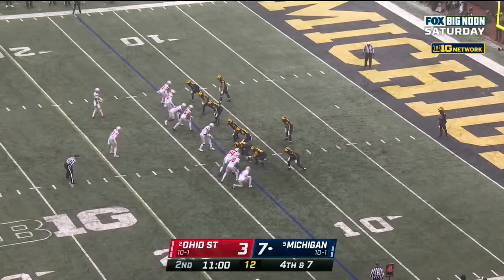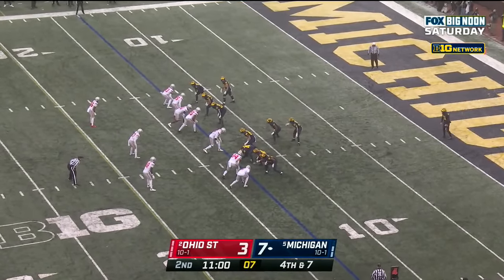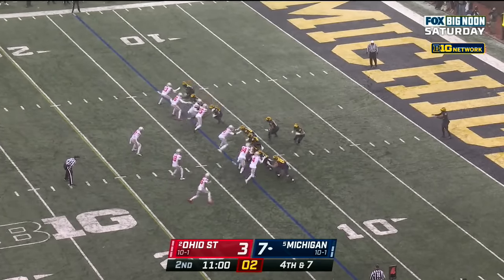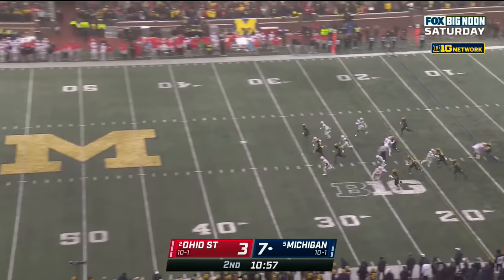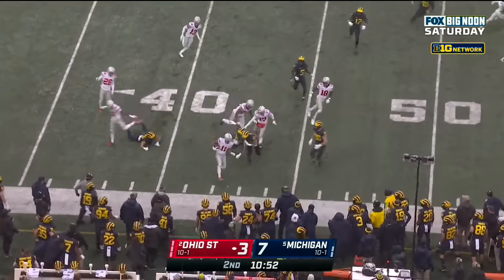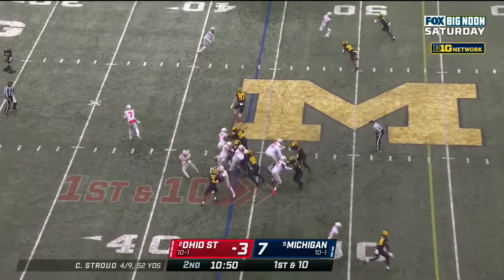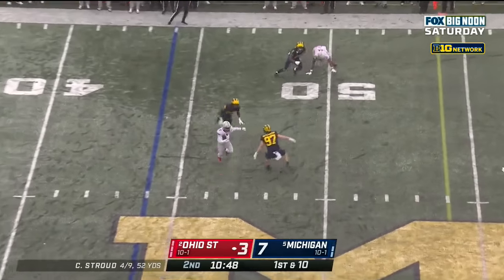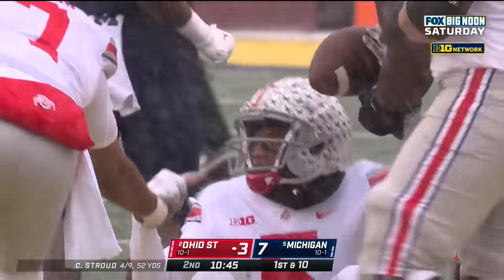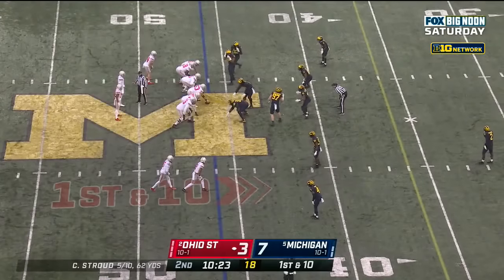Brad Robbins punting out of his own end zone. Smith-Njigba standing at his own forty-five. Robbins gets it away. Smith-Njigba camping from the forty, goes out of bounds at the forty-three. Ohio State flips it out into the flats and it's caught — Garrett Wilson with a great run after the catch and he'll pick up the first down, a ten-yard gain. Daxton Hill drops him. First down at the forty-six.